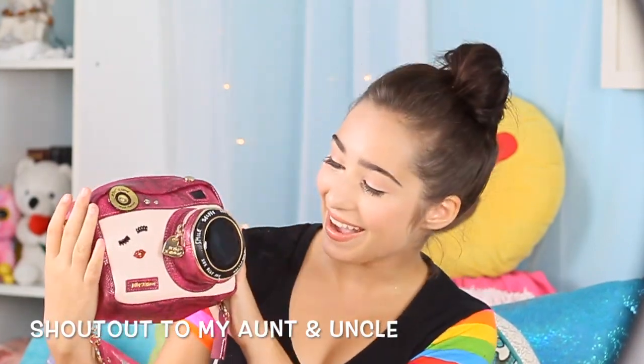Next up is my camera purse, which I got recently. Look how cute it is. And guess where it's from? Betsy Johnson. I love this strap. I had to go and tie it though because I'm a little small and it didn't fit, but look at it.